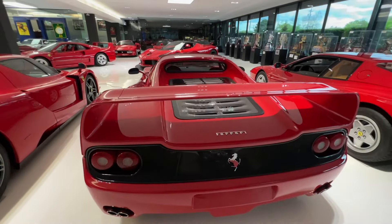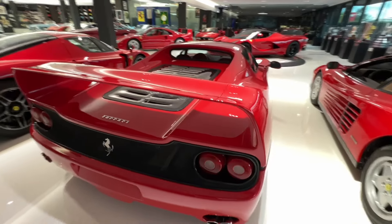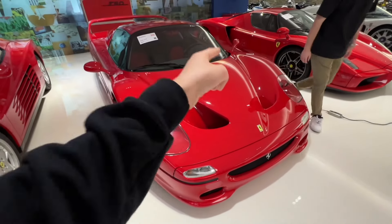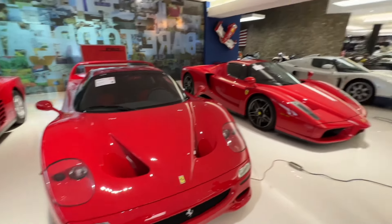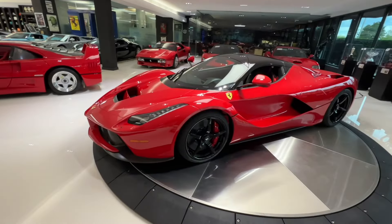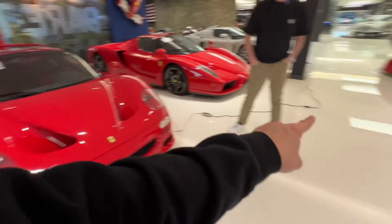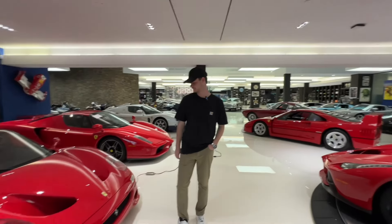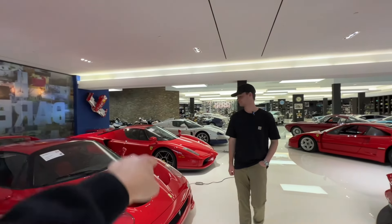And then an F50 — one of 349 in the world. Gated, open top, rear-wheel drive V12. This is actually the most expensive car estimated to be auctioned, as well as the LaFerrari — they're about the same price. Crazy to think that the F50 is worth as much as the LaFerrari, and yet the Enzo and the F40 are both worth less, and the MC12 is worth even less than the Enzo.